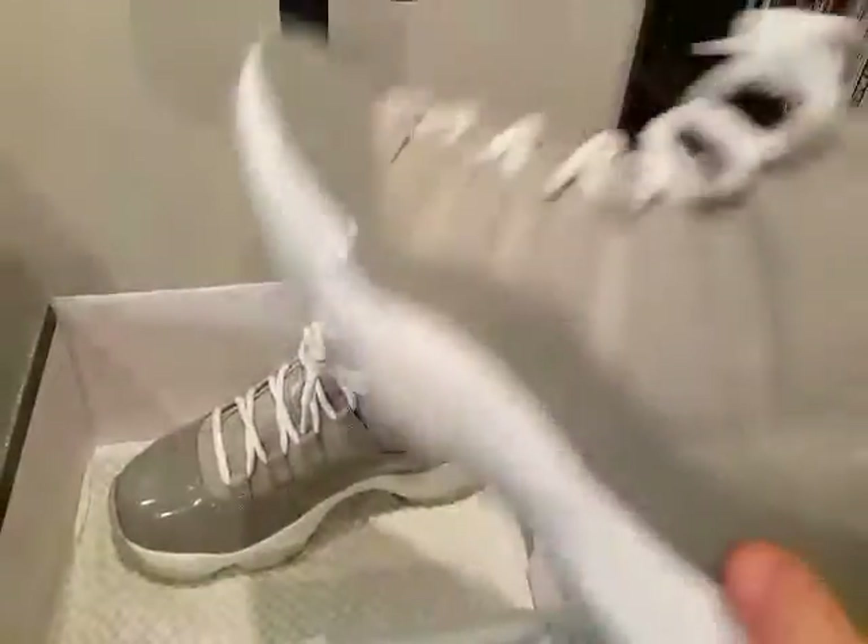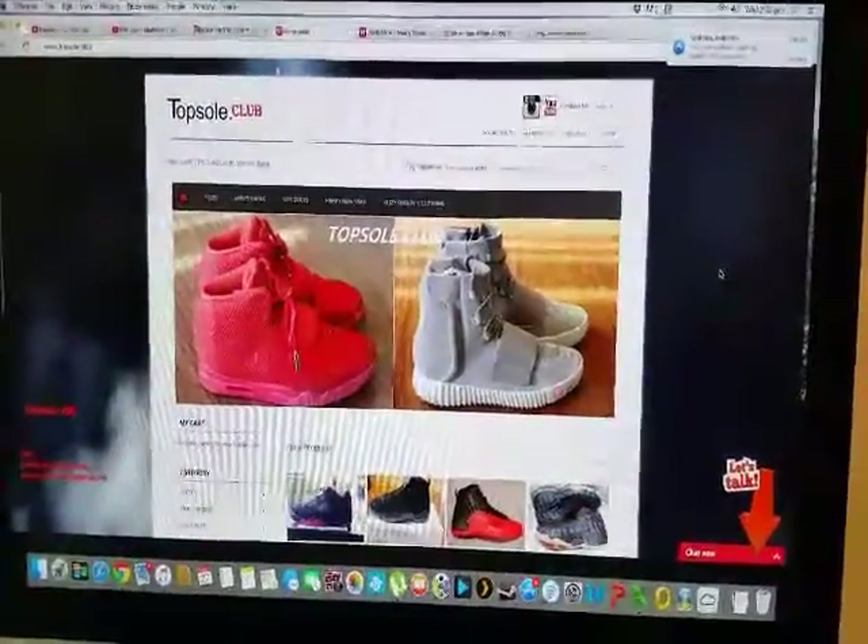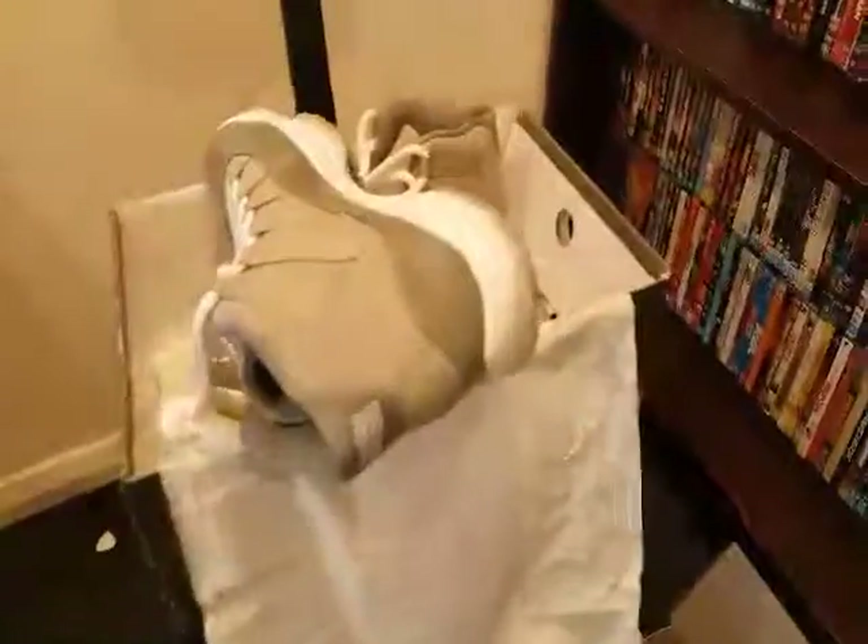If you're looking for Jordans, Topsole Dot Club — there's a link to the website there if you want to see. So yeah, thanks for watching.